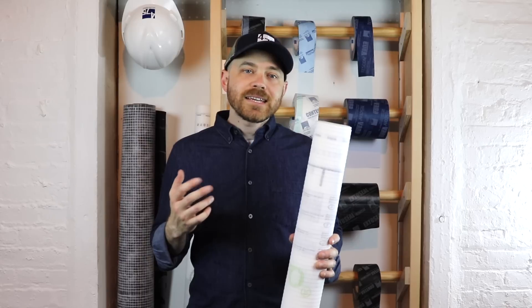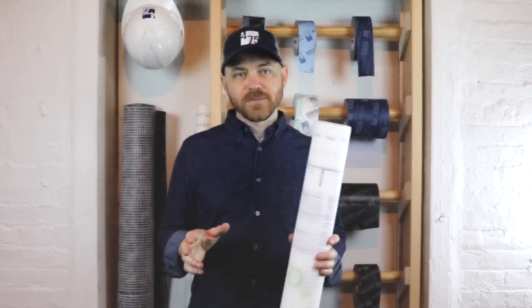Intello Plus is the keystone to long-lasting airtightness and intelligent vapor control in walls and roofs.